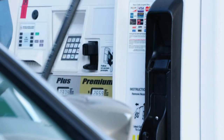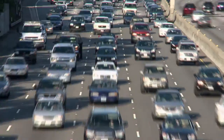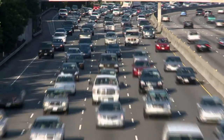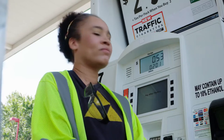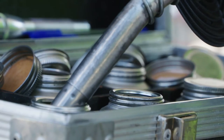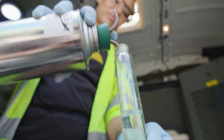Most of us pull up to the gas station about once a week to fill up our tank. After the house, our car is likely our biggest investment. Fuel quality inspectors are at the gas station every day, checking ethanol levels, octane readings, and looking for water and sediment at the gas pump.